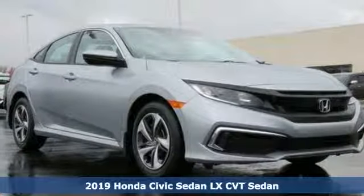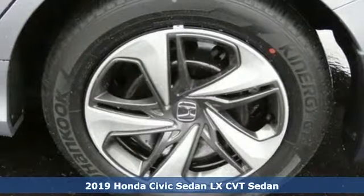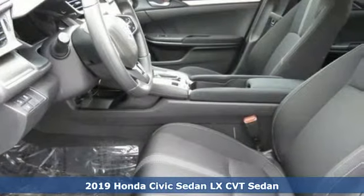Here's a new 2019 Honda Civic Sedan. Get more mileage out of every drive with this Civic — it's equipped for all your driving needs and wants.